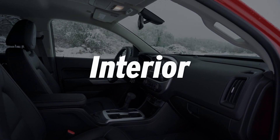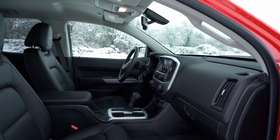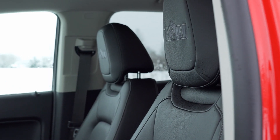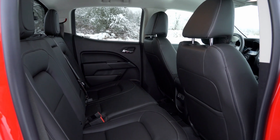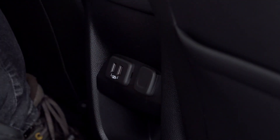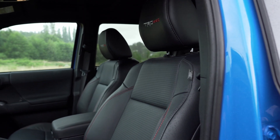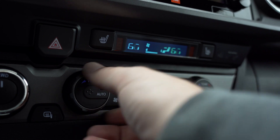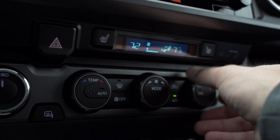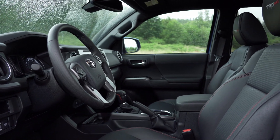Next, let's look at the cabs. The Colorado's interior has an attractive, modern feel. The standard leather seats are comfortable, and the rear seats of the crew cab are roomy enough for adults, but some of the plastics feel hard and material quality doesn't stack up against competitors in the segment. In contrast, the Toyota's cab is somewhat utilitarian, but materials are high quality and overall build quality feels excellent. That said, the interior is smaller across the board, with less headroom and rear passenger space.